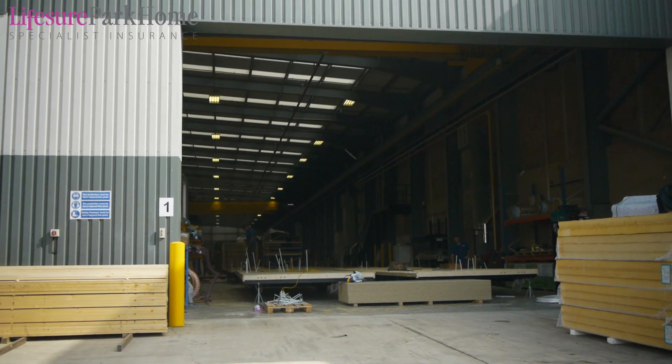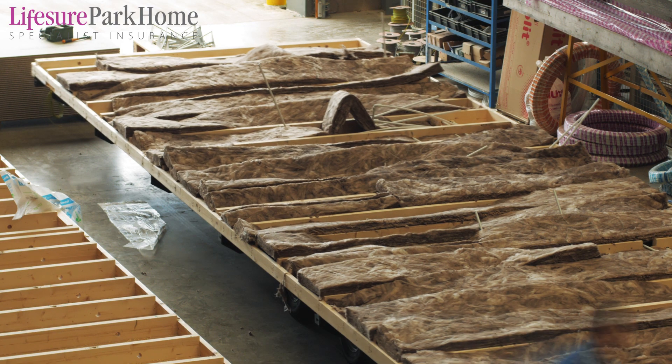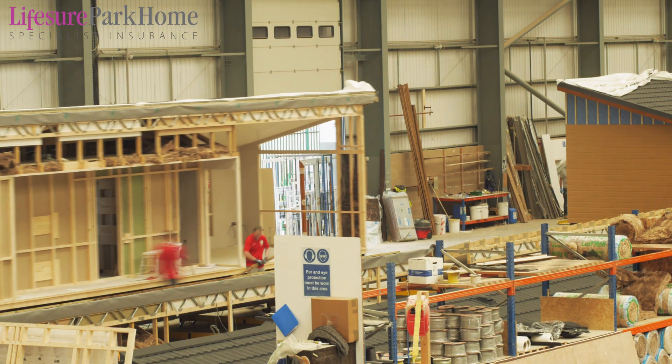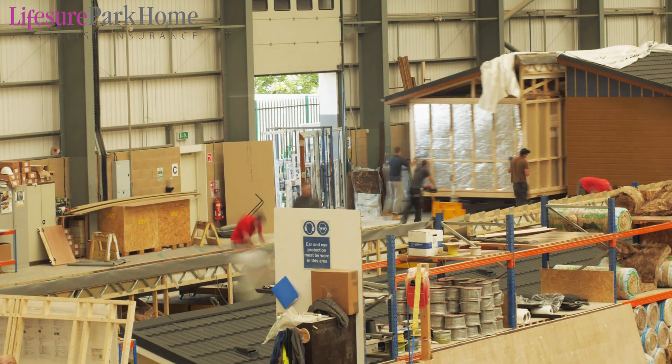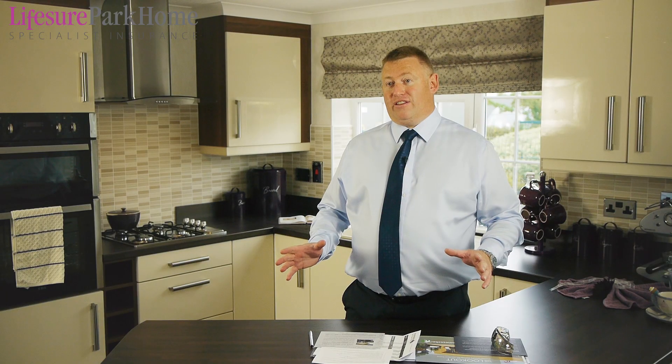Our 60,000 square feet of factory is designed to run two production lines at the same time and we can now turn homes around in about two weeks. To do that we use a workforce that's grown in size to now about 150 people and we have great facilities inside the factory.